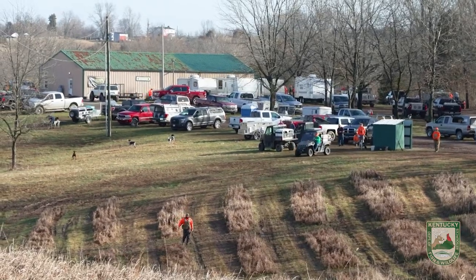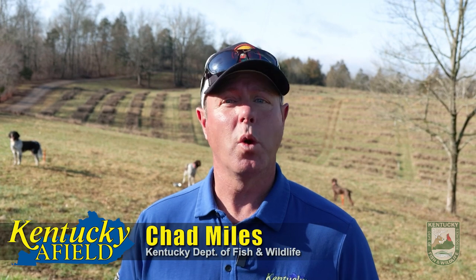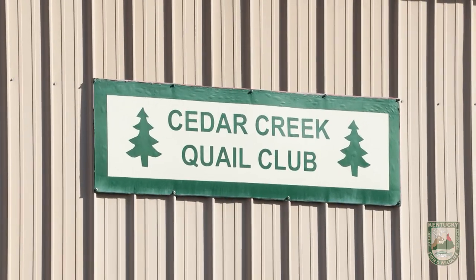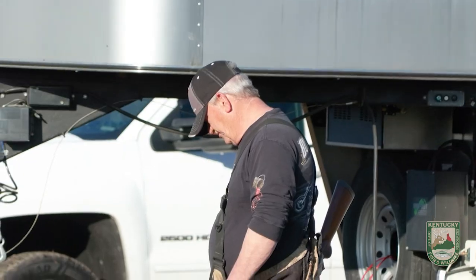Where do you go if you want to see over 150 of the nation's best pointing bird dogs? Well, in this situation we don't have to go anywhere — they actually came to us. We're here today at the Cedar Creek Quail Club for the UFTA Nationals. Today is the open division, so this is the best of the best.